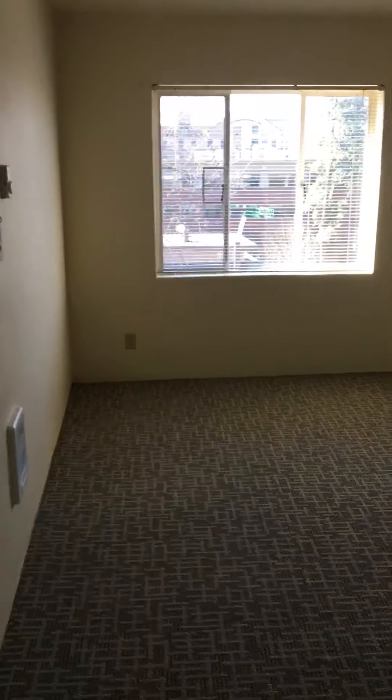Again, this is apartment 601A at Eugene Manor in Eugene, Oregon. Thank you and have a great day.